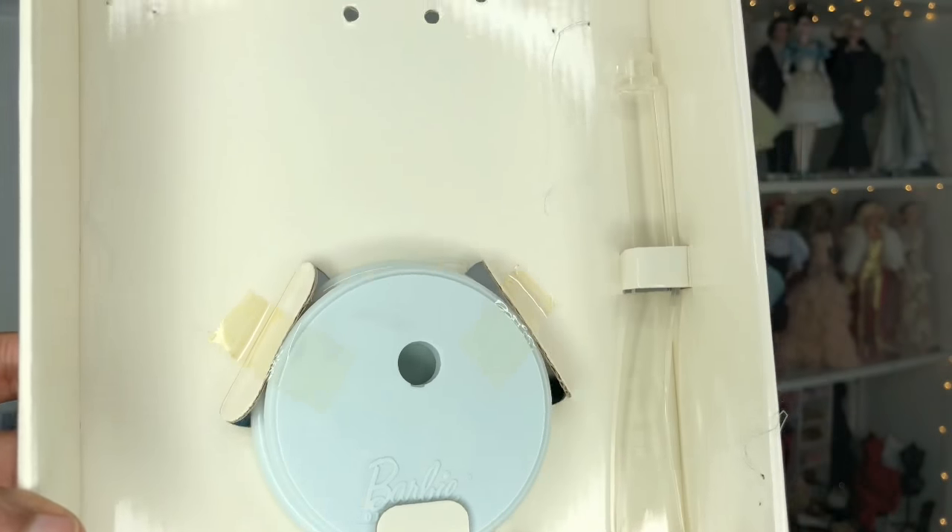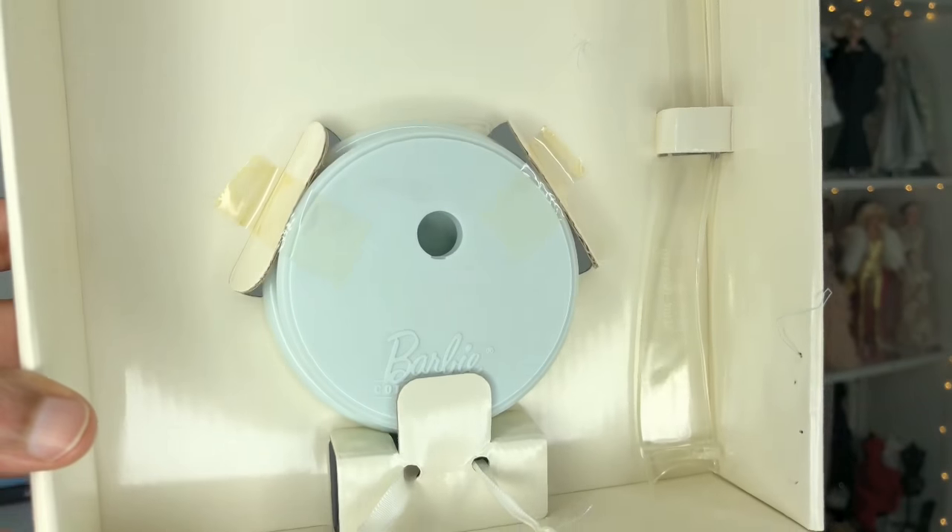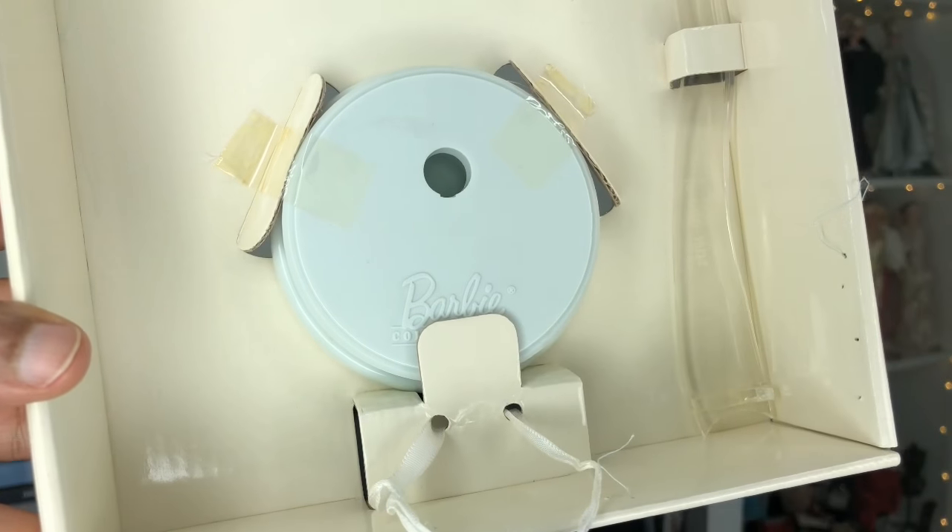Oh my god, here is her doll stand — it's a gorgeous weighted Silkstone base. It is a very, very soft blue to match her gown, which I love. Then we have her clear saddle portion of the stand. In the box corner there is tissue paper inside the bows to keep them in shape. Look at all this fabric!